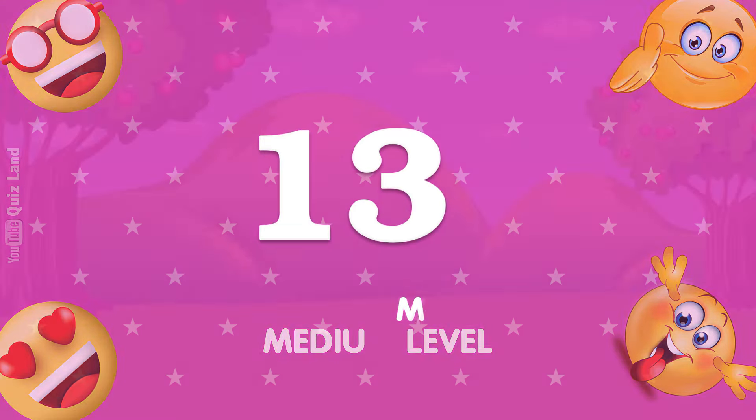Can you find the odd letter? The odd one is right here.